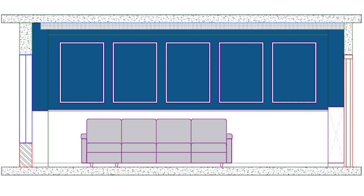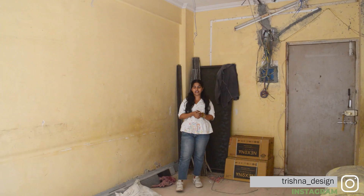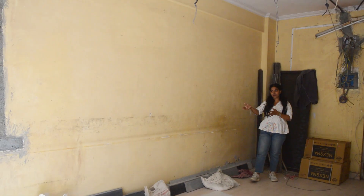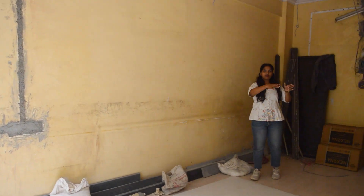We are going to do molding here. We will see which color patterns will come from which direction later. As of now, this wall is dedicated to molding. This wall is going to be a complete sofa sitting, and this entire wall is for the TV unit.